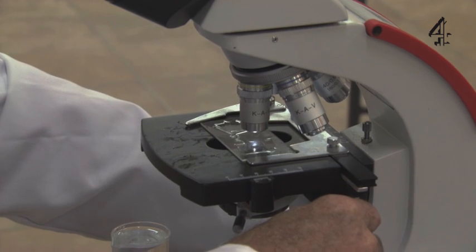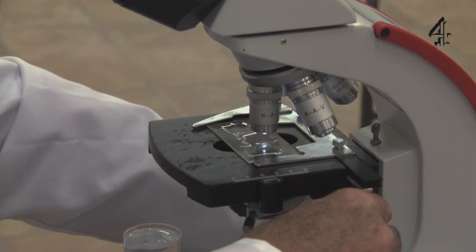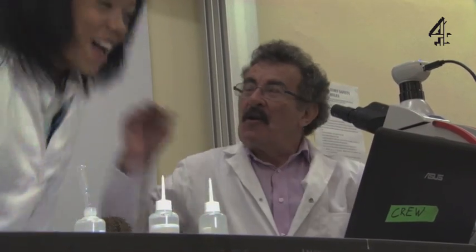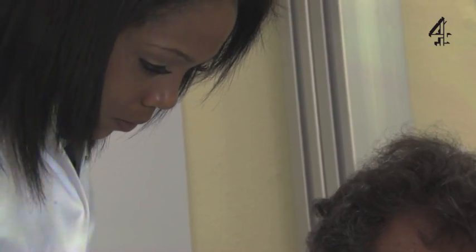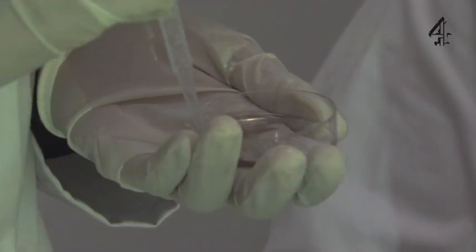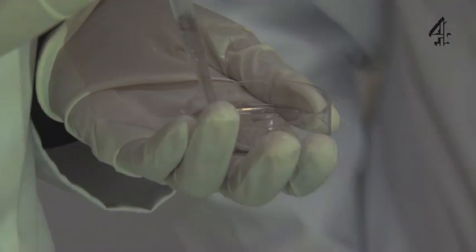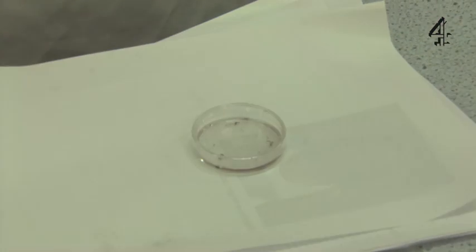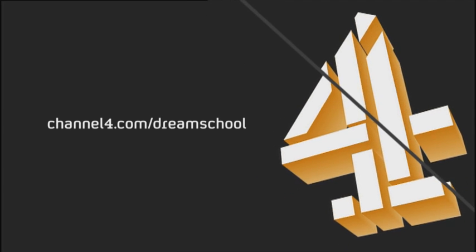We've got some sperm here. We've got some sperm! Oh my God, there's the sperm! So what we're going to do - we've got some sperm and we've got some eggs in there. Mix it up. What Angelique is doing is mixing up the egg and the sperm that we've got out of some of the sea urchins. We're just going to leave it in the dish with a cover on, and we'll wait for fertilisation to happen.